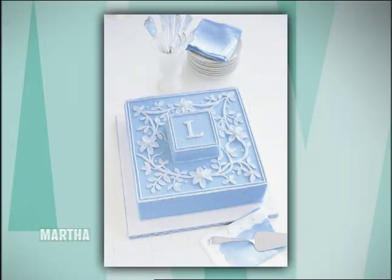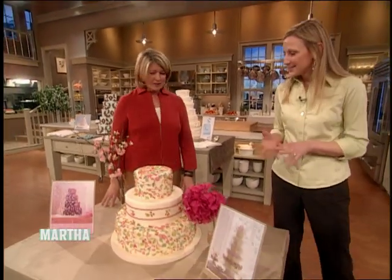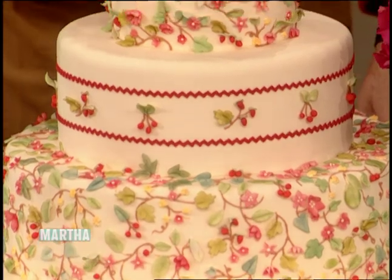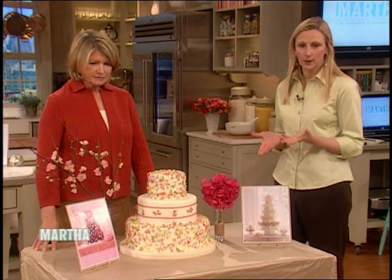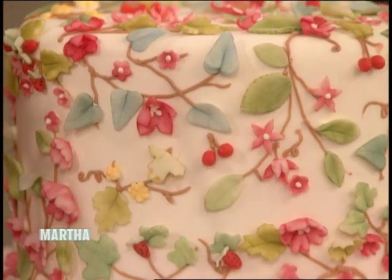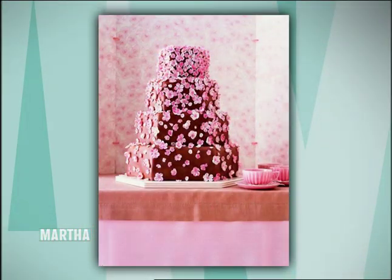I love the monogram cake — I love all these cakes. This is the calico, a little floral motif. We can work in color, but also the whole concept of using flowers. These happen to be made from gum paste, but you can also use fresh flowers. And then we have our pink blossom — cherry blossom cake. If you don't want to use cherry blossoms, you can use quince.